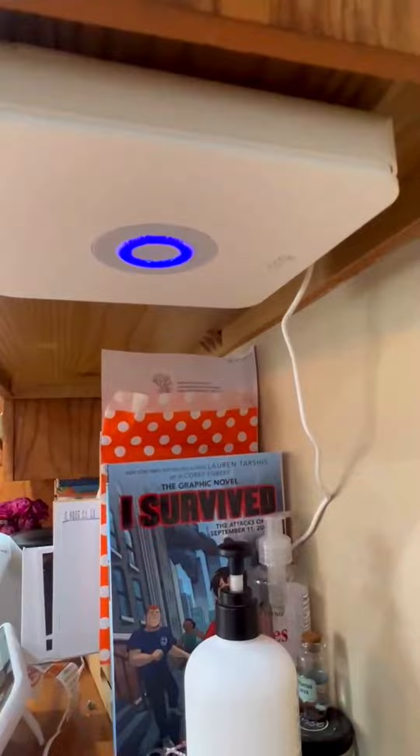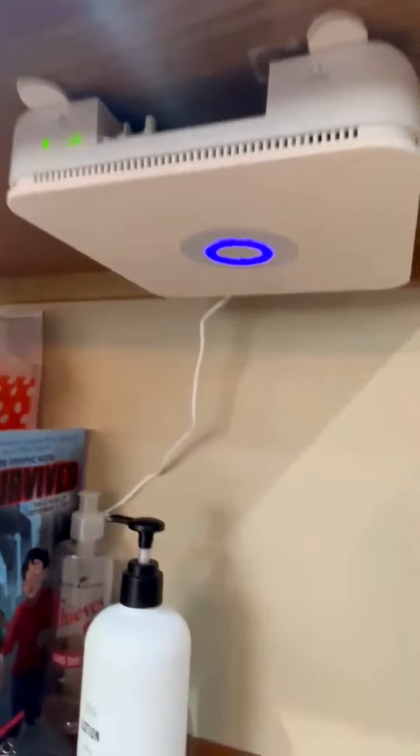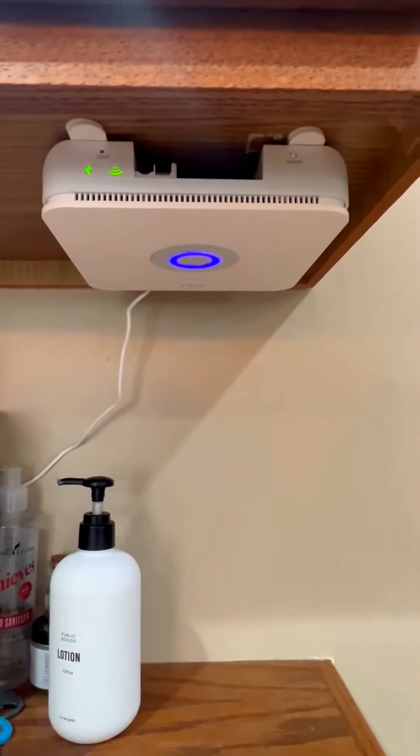This is where we keep our main system with the speaker. We can hear it all the way up in our bedrooms — it works super great. We control it on our phone, so I can lay in bed and just click arm as soon as I go to bed.